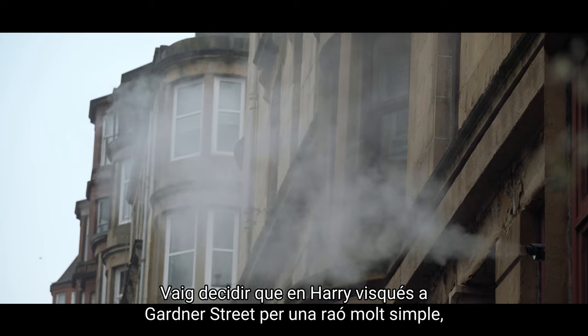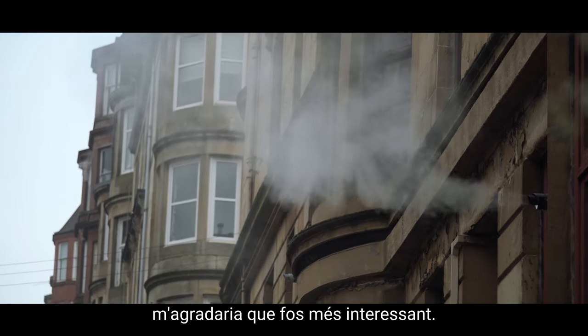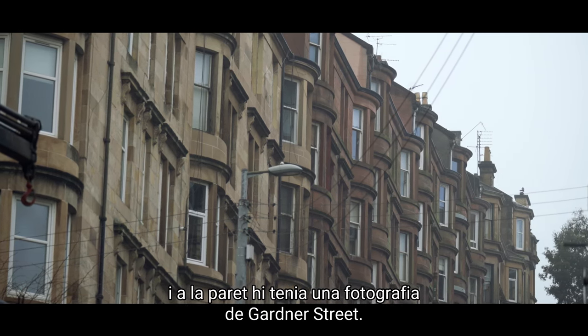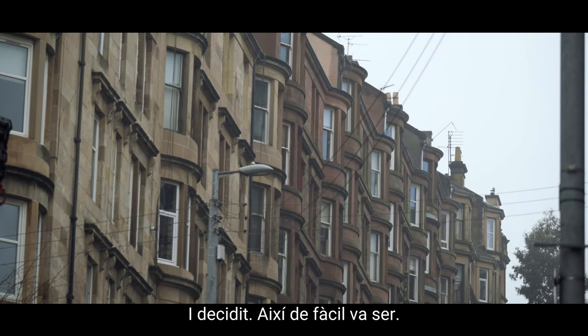The reason I picked Gardner Street for Harry to live in — I wish I had a better explanation — but I was writing the book and I came to the bit where I had to decide where he lived, and I sort of looked up and I had a picture of Gardner Street on the wall, so Gardner Street it became.